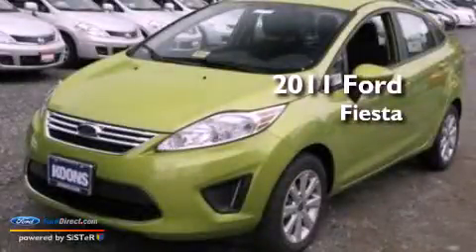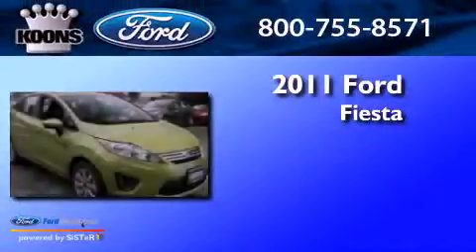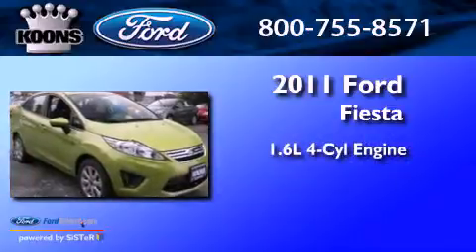This is a brand-new 2011 Ford Fiesta. It features a 1.6-liter 4-cylinder engine and a 6-speed automatic transmission.